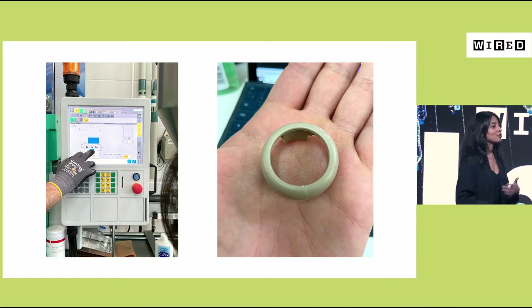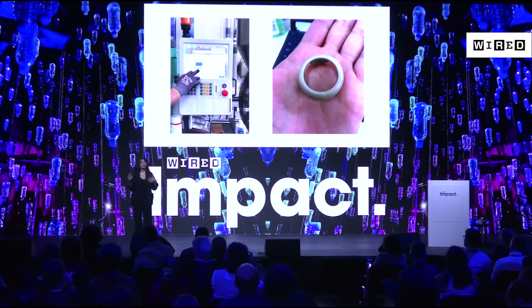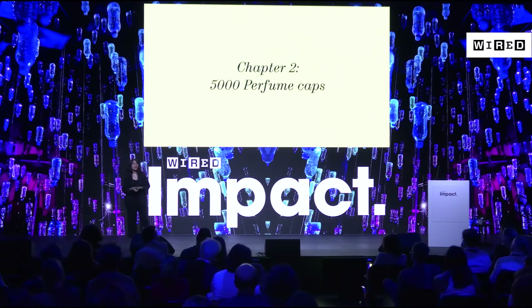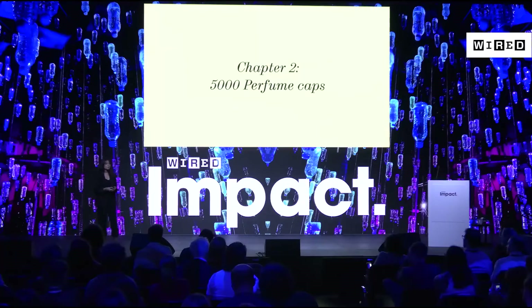That's when we decided we were ready. We went to investors, got our pre-seed, started hiring, and we were very quickly onto our next challenge: we'd made one, now let's make a thousand for a customer. Which brings us to chapter two — the story of the 5,000 perfume caps. This was maybe the most defining challenge Shellworks has had. It didn't come from a person, a process, funding, or even a customer — it felt like a sign from the universe that we shouldn't be doing what we're doing.